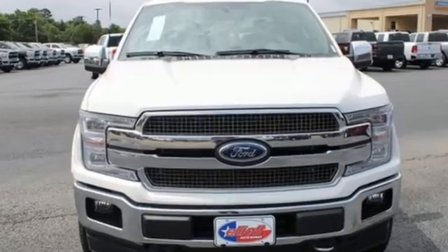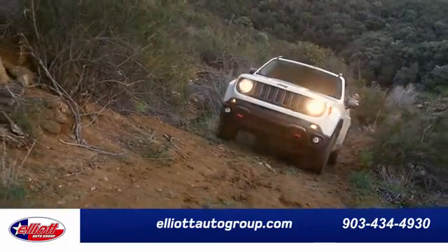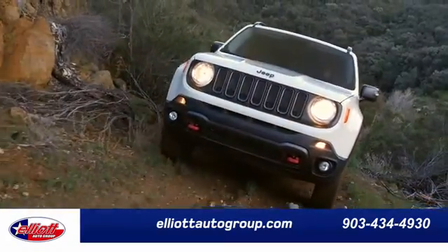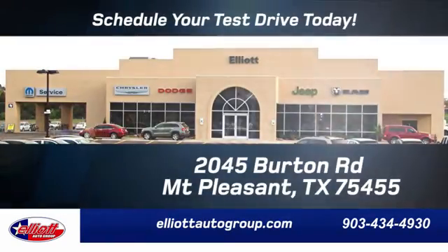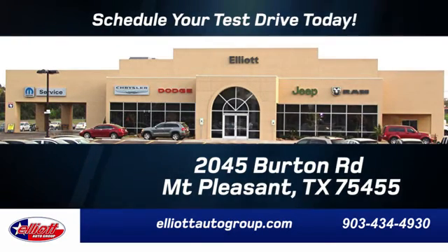Ford, where tradition meets innovation. Hurry in today and see it for yourself. Elliott Auto Group — we don't do things the old way, we do them the right way. Schedule your test drive today. We're located just off I-30 on Burton Road in Mount Pleasant.